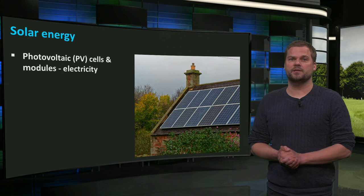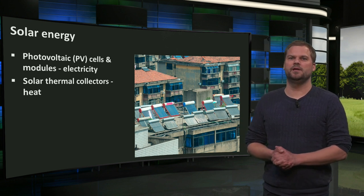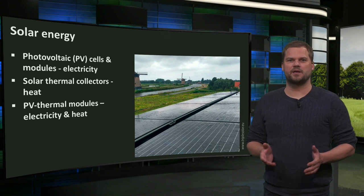The sun is everywhere and the building's skin is exposed to it. This is where solar energy can be converted into useful energy. The sun can be used to produce electricity or heat. In general, there are three types of devices suitable for buildings to actively produce energy: photovoltaic or PV cells and modules, solar collectors or solar thermal modules, and PV thermal or PVT modules that produce electricity and heat at the same time.